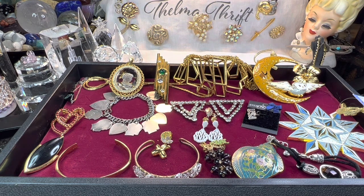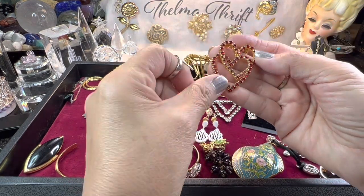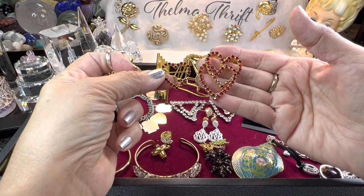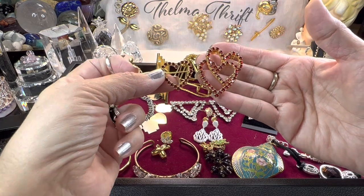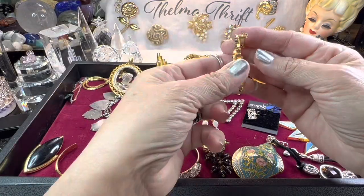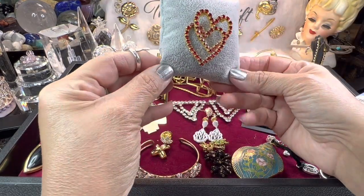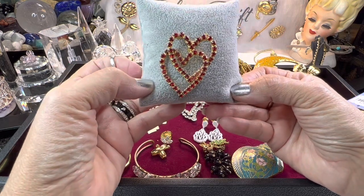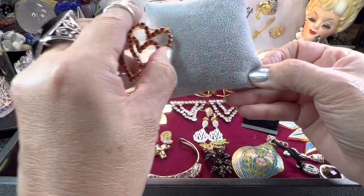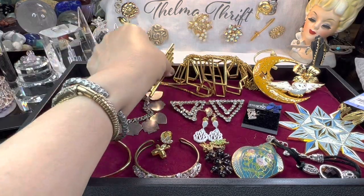If you're new to the channel, welcome — you've arrived at the right place if you love jewelry as much as I do. I have a thing for hearts, I really do love them, especially these old rhinestone style ones. I actually have one pinned on my background — I love to pin them during Valentine's. This one was especially nice; there's no signature on it.